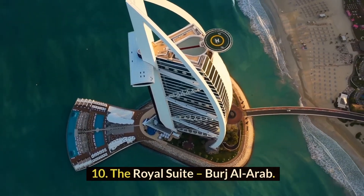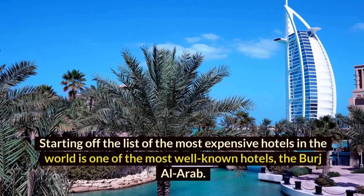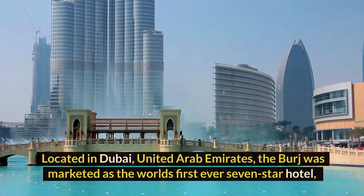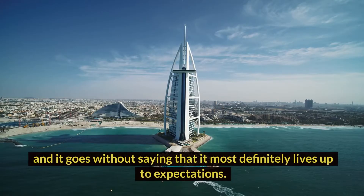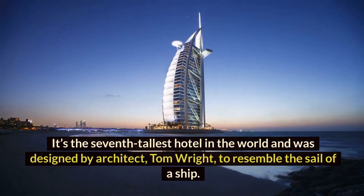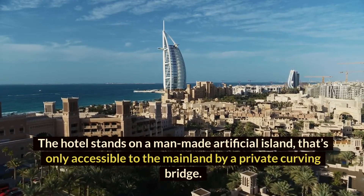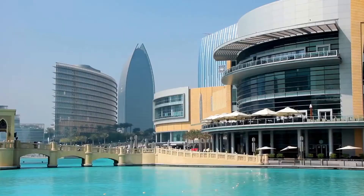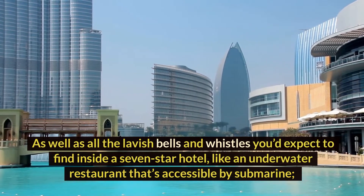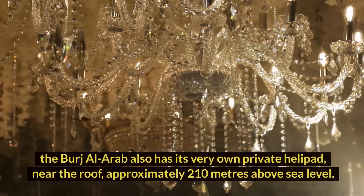Number 10: The Royal Suite, Burj Al Arab. Starting off the list of the most expensive hotels in the world is one of the most well-known hotels, the Burj Al Arab. Located in Dubai, United Arab Emirates, the Burj was marketed as the world's first-ever seven-star hotel, and it most definitely lives up to expectations. It's the seventh-tallest hotel in the world and was designed by architect Tom Wright to resemble the sail of a ship. The hotel stands on a man-made artificial island that's only accessible to the mainland by a private curving bridge, and features an underwater restaurant accessible by submarine, as well as its very own private helipad near the roof, approximately 210 meters above sea level.